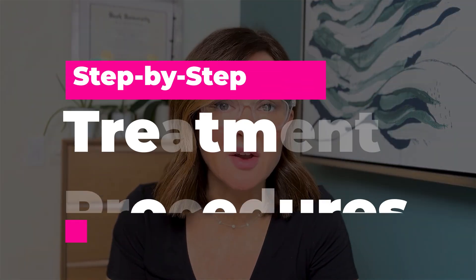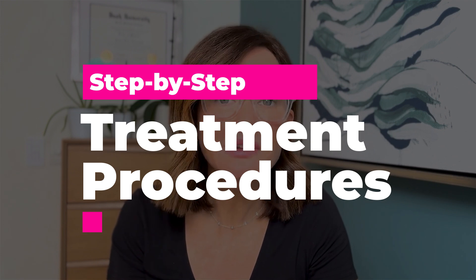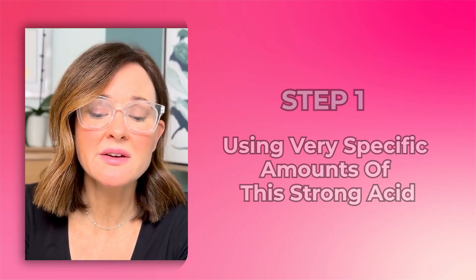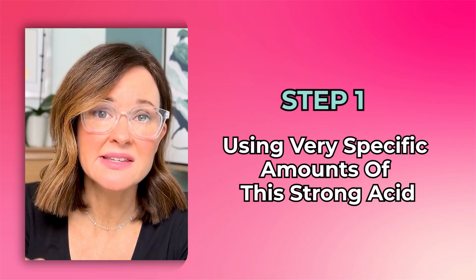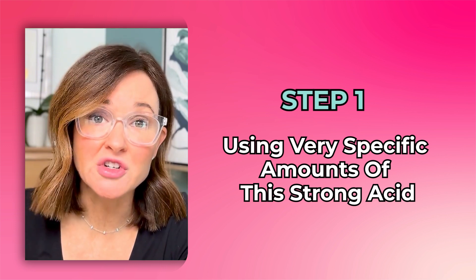When we were ready to begin the procedure series — and it's always a series of three when I do scars because I just get better results — I started with TCA cross, which is a very potent acid. We use it a lot for acne scars to lift scars that are pocked, ice-pick scars, sometimes rolling scars. It irritates the base of that scar and lifts it up a little bit. So it's using very specific amounts of this strong acid to the base of that scar. That's the first step.